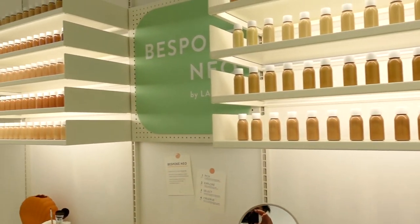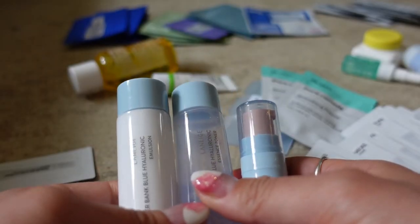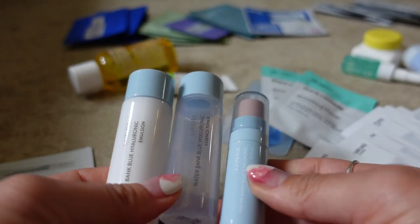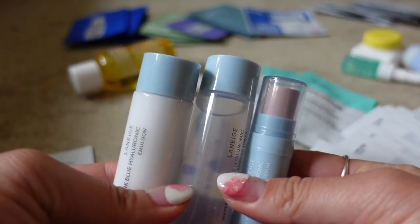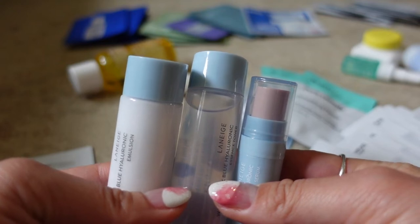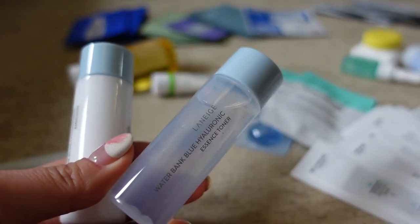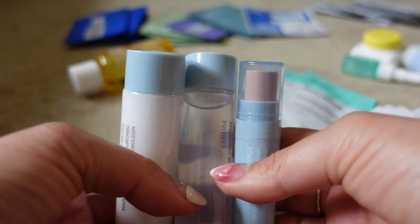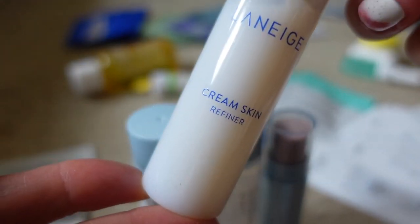When I went to the Laneige flagship store and got my foundation cushion match with Neo the robot, I was given a choice of samples. I picked three from their new Water Bank range — the water bank serum, essence, and emulsion. They weren't as hydrating as I need them to be personally, but the toner especially was just really refreshing, as was the serum, so I thought I'd get the new ones as well.